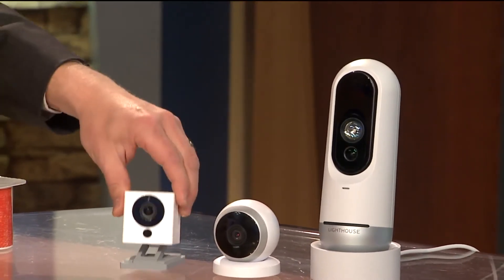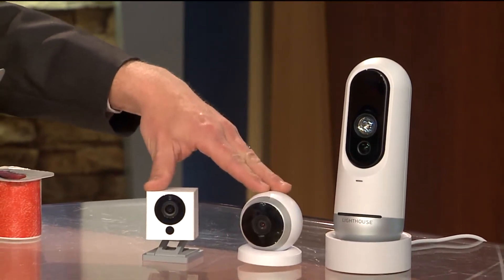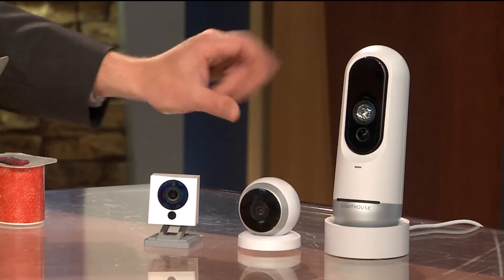You can see how big this thing is — I brought in two other cameras. This is the Wyze and the Logitech Circle, much smaller, and the Nest camera, smaller as well. So you get that technology but you pay for it when it comes to size.